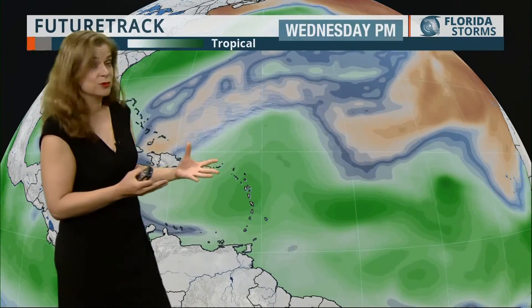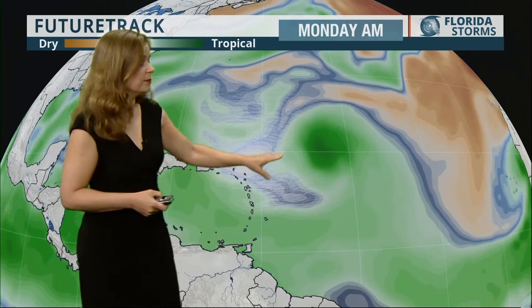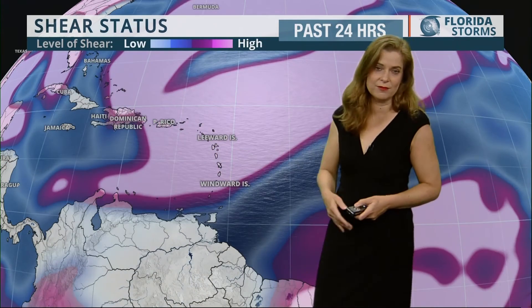Now, as we look at our water vapor trail here, you can see the systems moving across — another wave here, and the second one looking a little bit more stronger and robust, so we're going to be keeping an eye on that one, particularly for Monday. It looks like Invest 91 might encounter a little bit of shear, but then as it heads further to the west, we'll see things improving for that one.